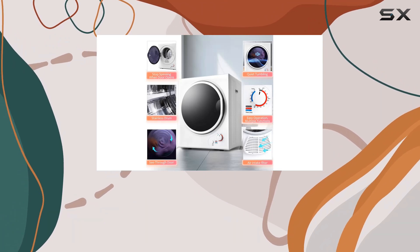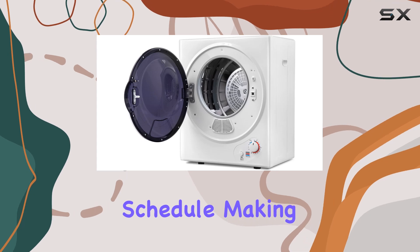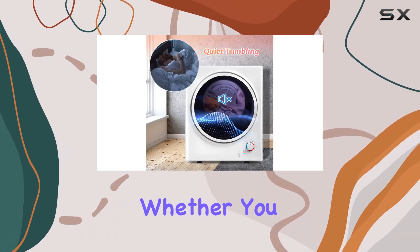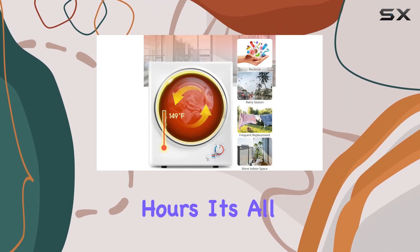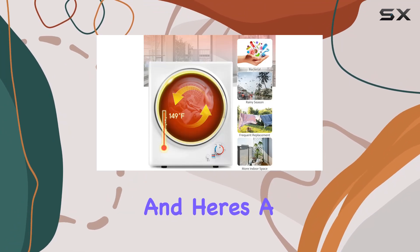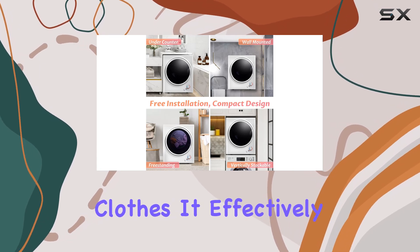When it comes to flexibility, this dryer has you covered. Choose from a range of timer options and delay functions to suit your schedule, making outings worry-free. Whether you need a quick 30-minute dry or want to delay the cycle for up to eight hours, it's all at your fingertips.